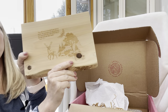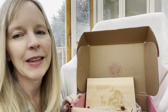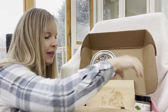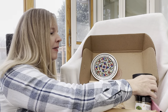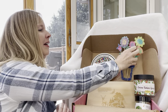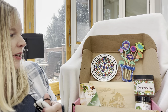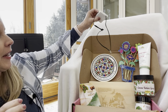Isn't that beautiful! Okay, so let me show you everything again: we have the trivet and the plate, the spices, the tahini spread, the pretty wall hanging, the hazelnuts, the lotion, and the necklace.